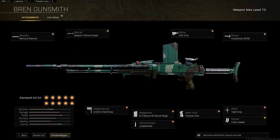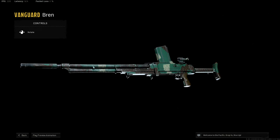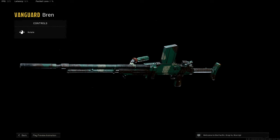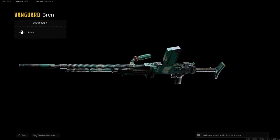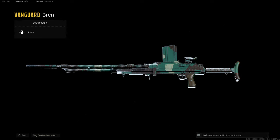Hey guys, it's Andos here and welcome back to the channel. Hope you are having a good day or night wherever you are in the world. In today's episode, we are going to be covering the best long range gun in Warzone right now. In my opinion, I think it's the Bren 100%. This gun is an absolute laser and it doesn't really have any damage drop off, and you want to be using this gun in Caldera as most of the gun fights are at long range.